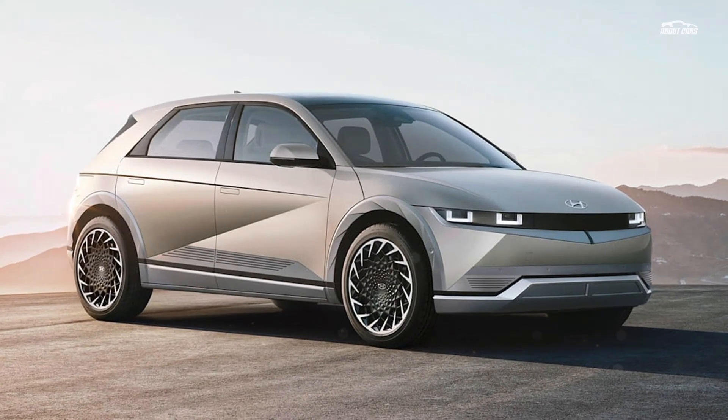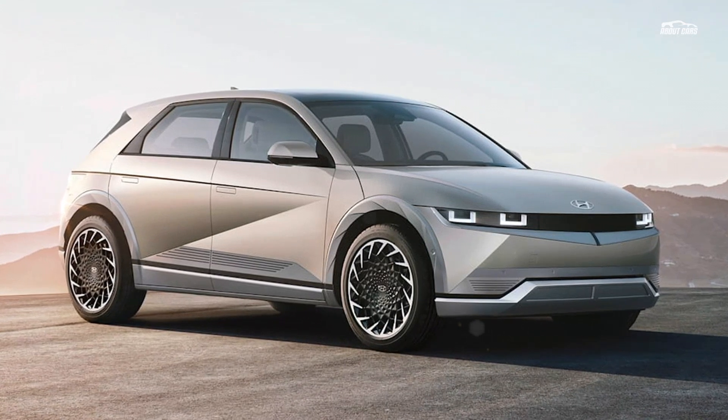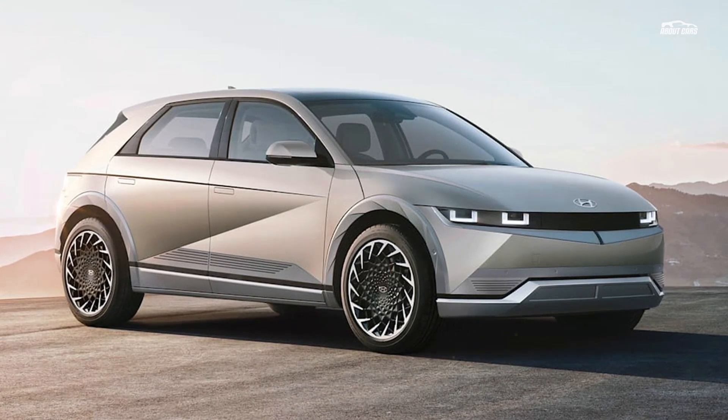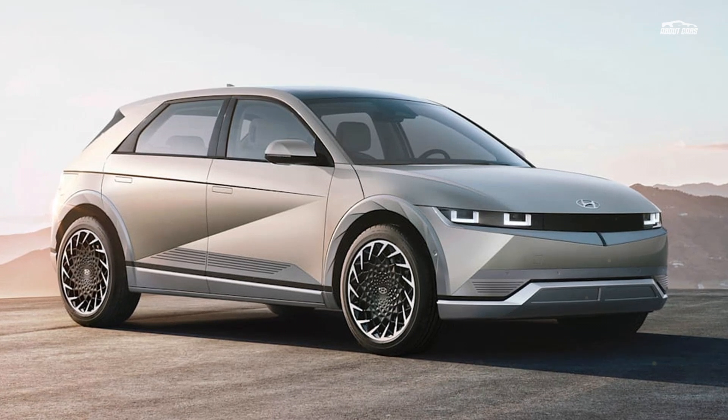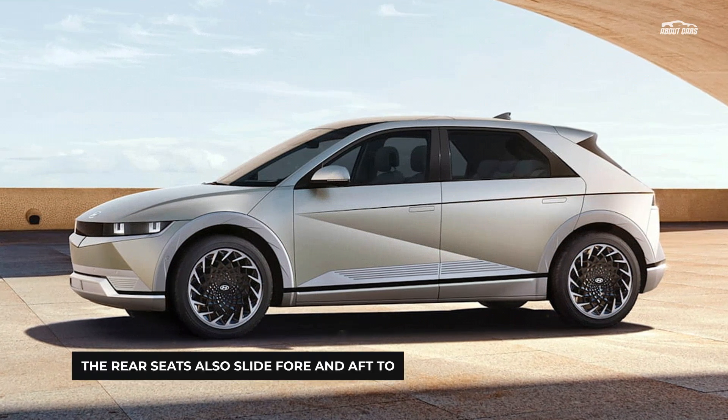There does appear to be more body cladding, which adopts little creased lines to help it fit in with the exterior's theme. The car has also sprouted door handles, but they're flush so as not to distract from the shape and to aid aerodynamics.